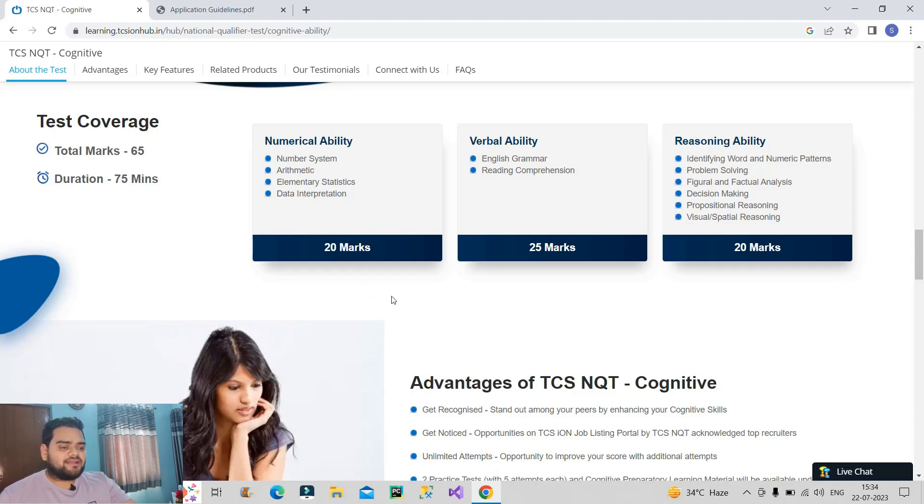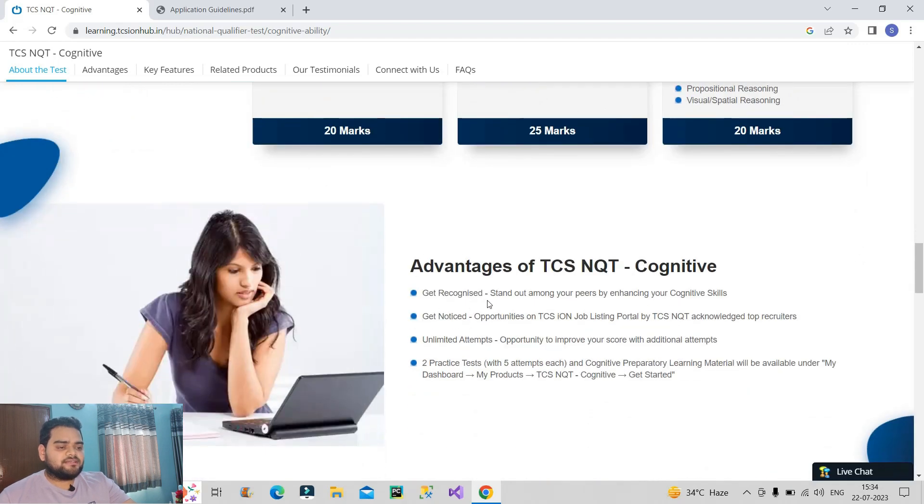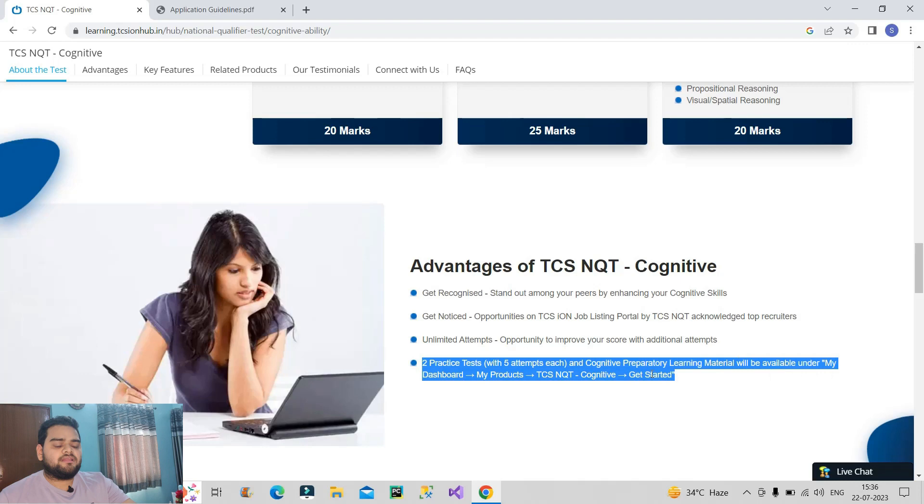Now let us talk about the advantages of giving this cognitive exam. First, you will get recognition and stand out among your peers by enhancing your cognitive skills. Second, you get noticed for opportunities on the TCS Ion job listing portal. Third, you can give unlimited attempts to improve your score, though the gap between two attempts must be 90 days, so try to get a good score in the first attempt. For sample papers, two practice tests are provided with five attempts each, and cognitive preparatory learning material is available under the dashboard section once you create your account and login.